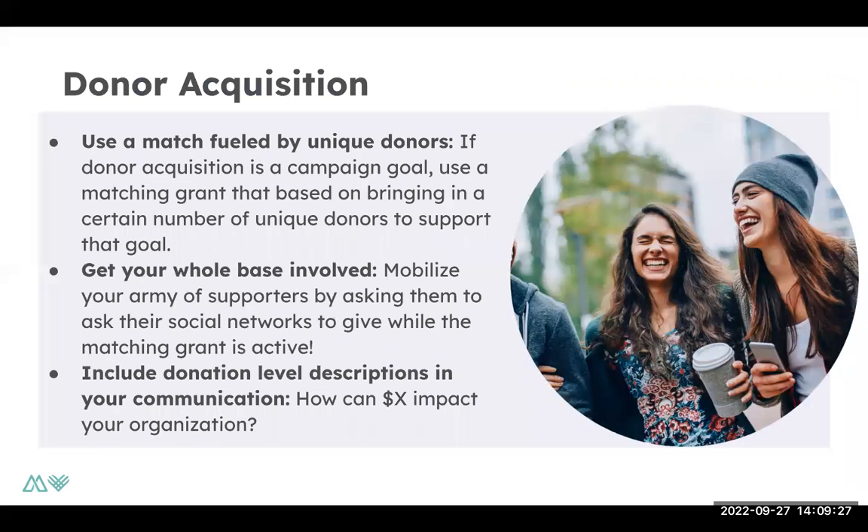If your overall goal is donor acquisition, you may want to consider a matching grant that's fueled by unique donors — a match based off the number of donors you receive. Since the goal is just getting donors donating to your cause regardless of their donation size, make sure to mobilize your network to let them know how many donors you need to reach your match. It's also helpful to include donation level descriptions in your communication — how can $5 or $10 make an impact to your organization in addition to your match?